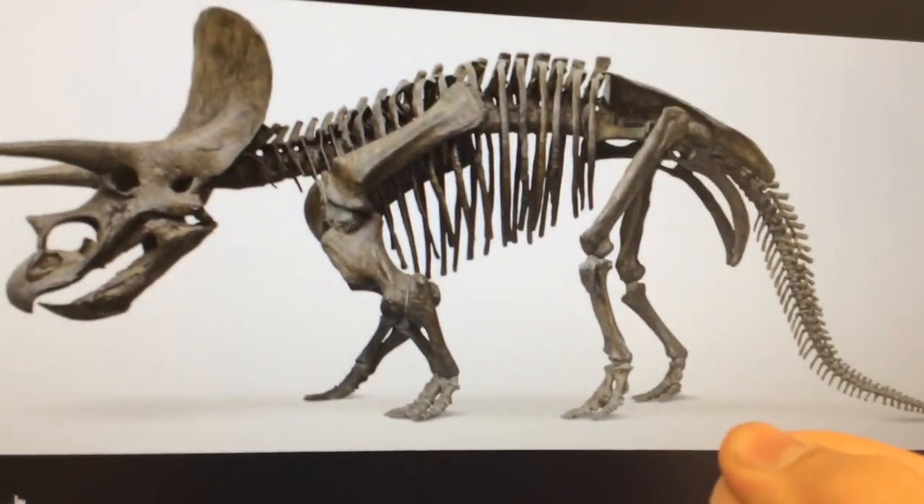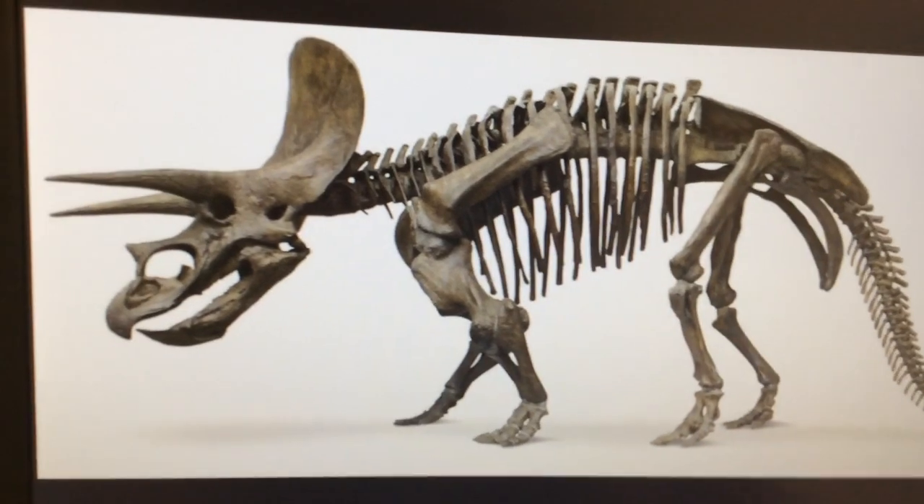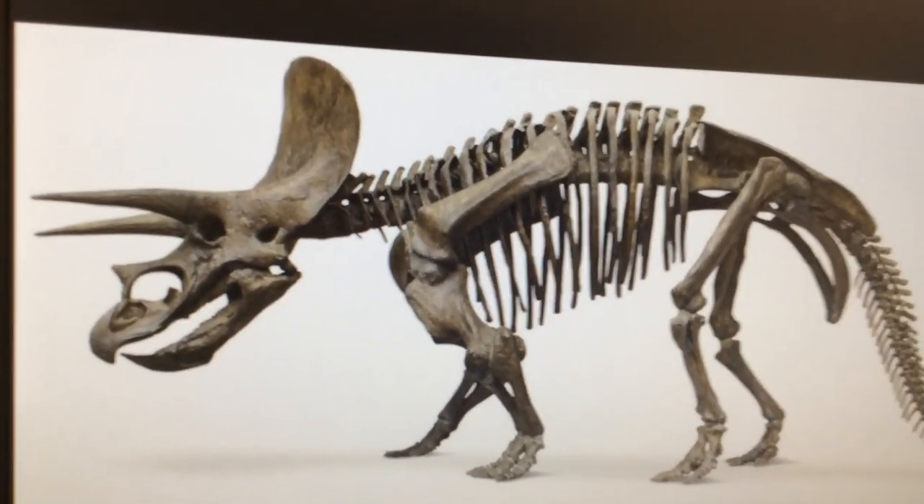Let's put the picture of the Triceratops in our animal science book! We found out all about Triceratops today!